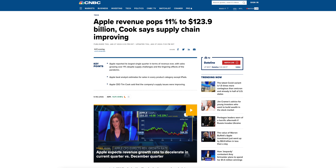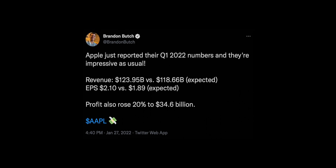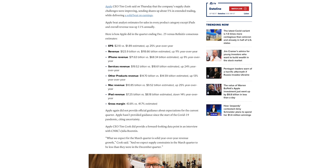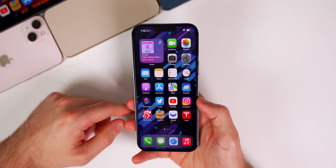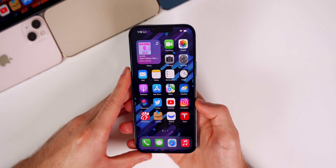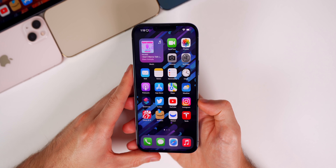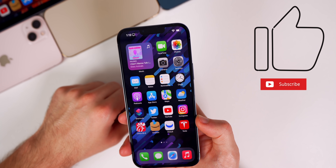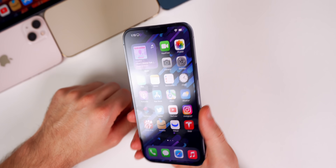Finally, Apple's Q1 2022 earnings were super impressive. Revenue was $123.95 billion versus $118.6 billion expected, earnings per share was $2.10 versus $1.89 expected, and profit rose 20% to $34.6 billion. Apple continues to kill it. That's the latest batch of Apple news from this past week along with additional info on iOS 15.4. If you enjoyed this video, give it a thumbs up, subscribe, and I'll see you soon.